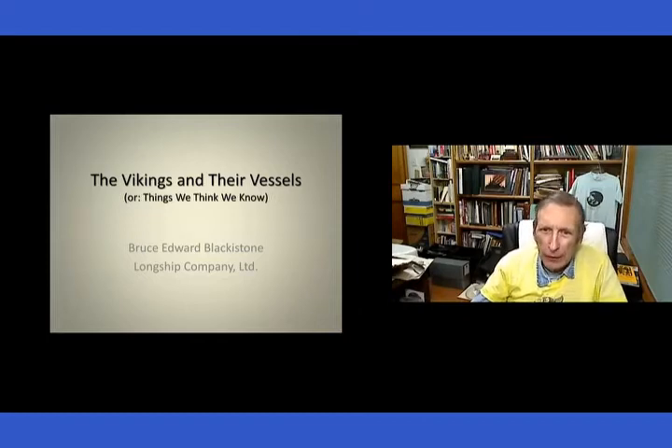The Vikings and their vessels — things we think we know. Cece and I have been doing this for over 50 years now, so we might have learned a few things, but we've learned enough to know that we don't know some of the things we think we know.